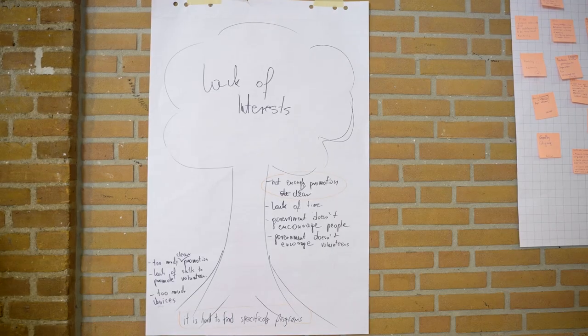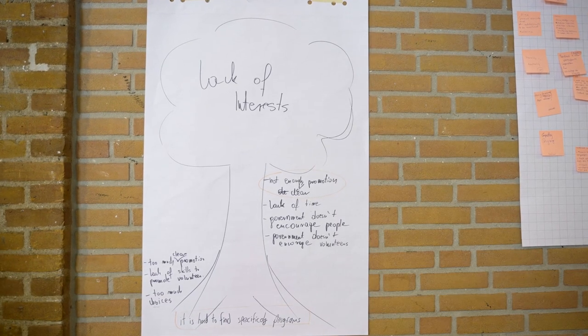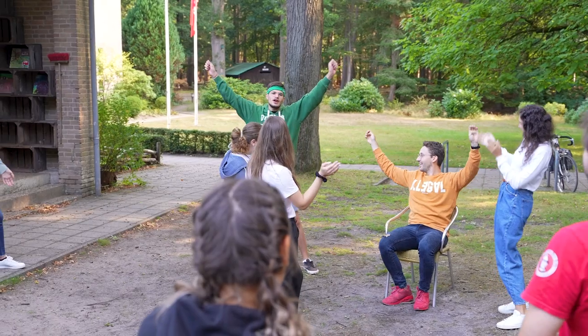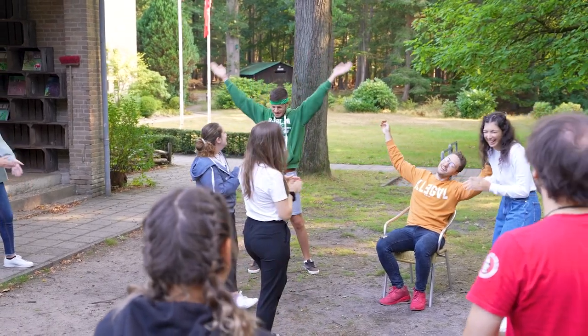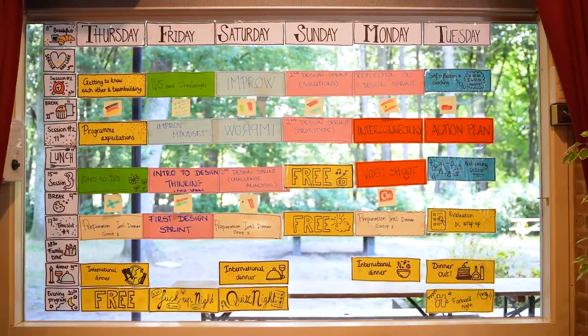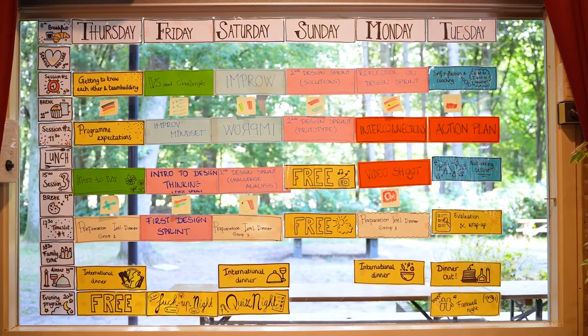Design thinking is a framework that gives you a lot of space to come up with creative things, while also providing a thread of steps to follow. It doesn't prescribe the concrete tools you must use — within it you can use improvisation, different kinds of brainstorming — and the output is something you test with your audience, repeating the process as needed.